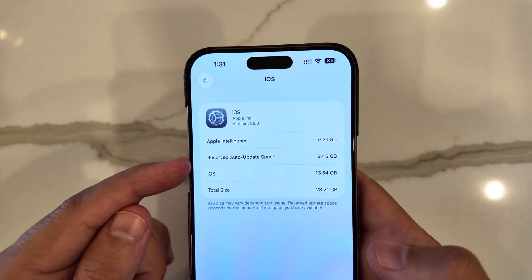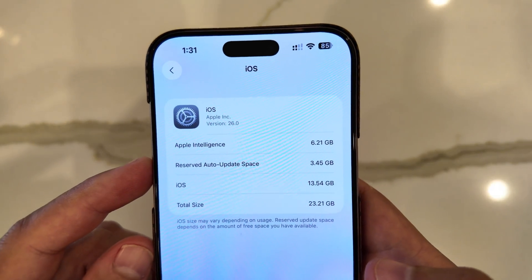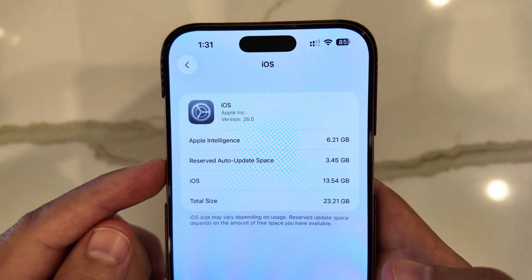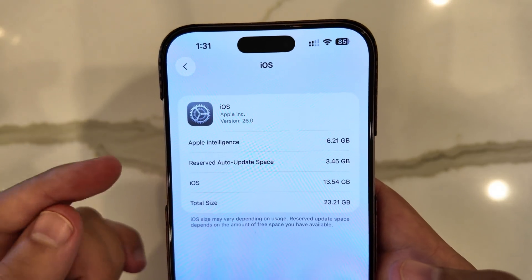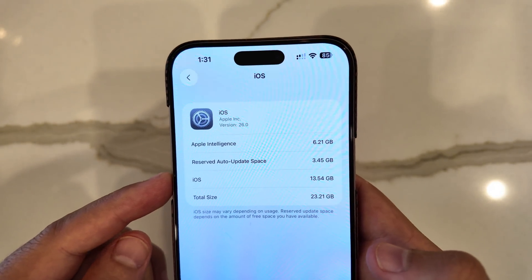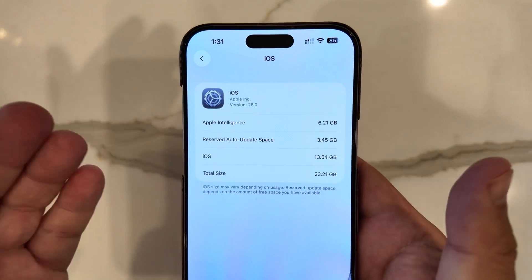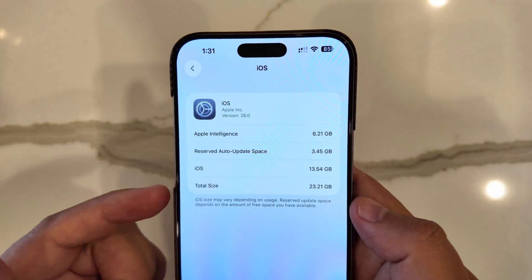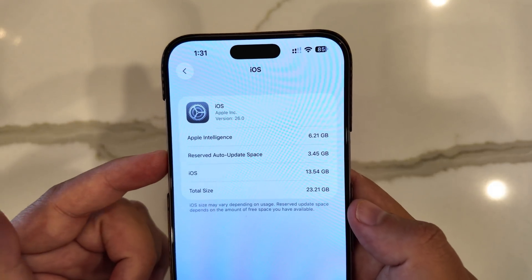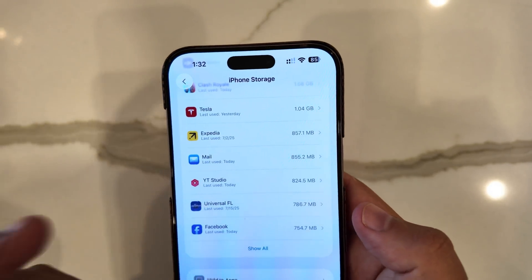This is new here: we have a reserved auto-update space, showing 3.45 gigs reserved for updates. iOS as a whole is taking up 13.54 gigabytes, and the total size is 23.21 gigs. So you can see this has jumped up in size thanks to this new line item, meaning iOS is needing even more storage.